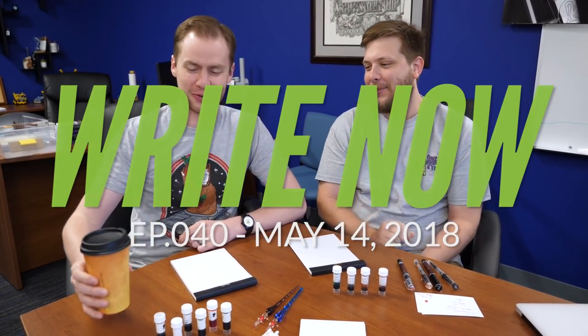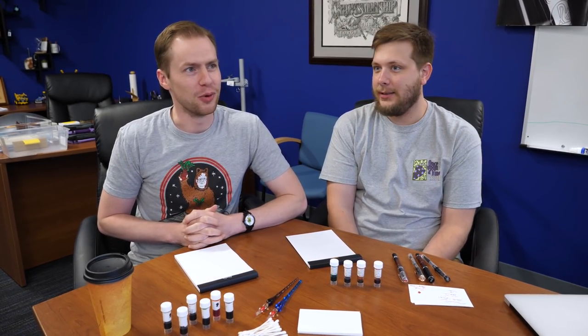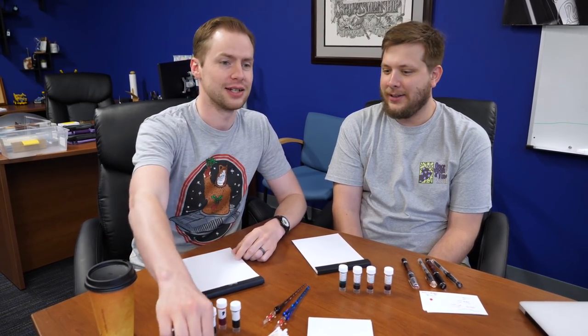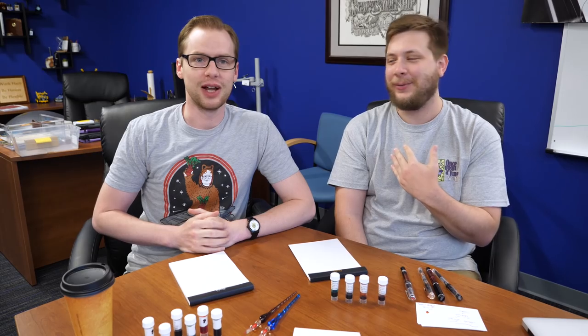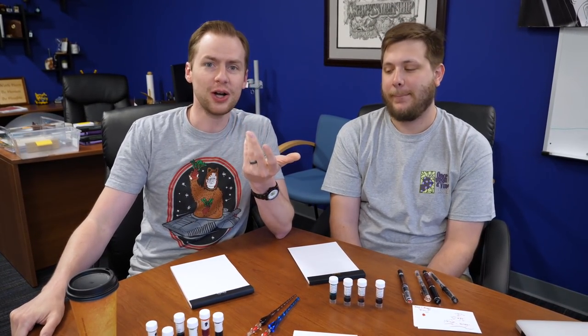Hello everyone, back again for this lovely Monday morning. The sun is not shining but that's fine because you have Drew and Colin here. We're both wearing great t-shirts so I decided, just so people don't get us confused, I actually normally wear glasses. Anyway, today we're going to chat about some ink. I was talking to Colin last week and he had the bright idea — hey, we don't talk about inks as much as we should.